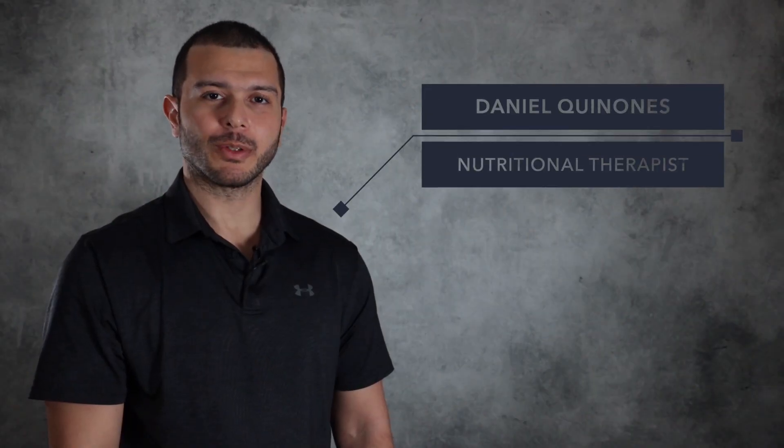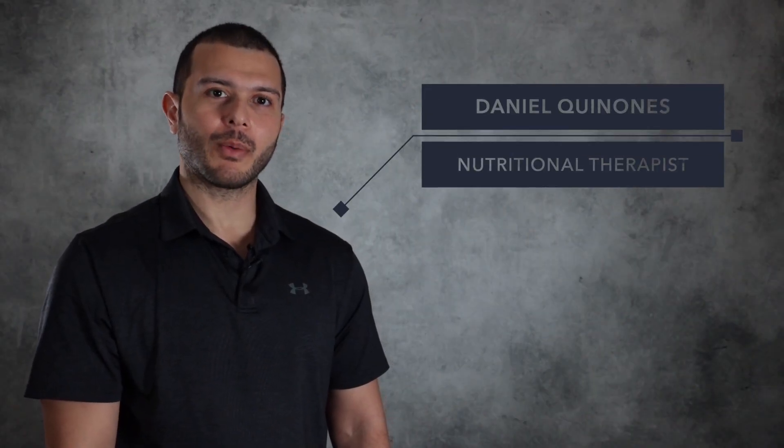Hello, my name is Daniel and I'm a nutritional therapist. In today's video, I want to talk about some of the benefits of vitamin K.